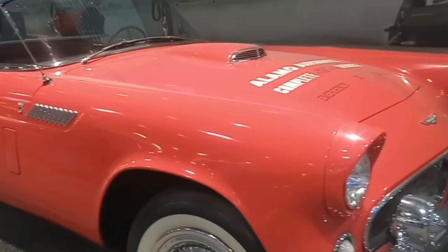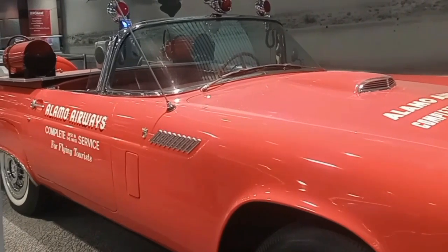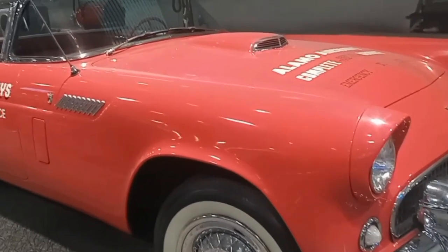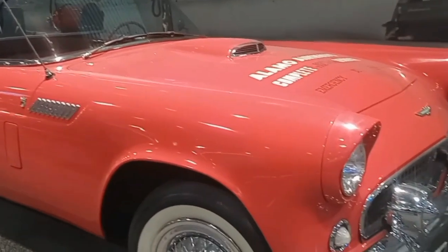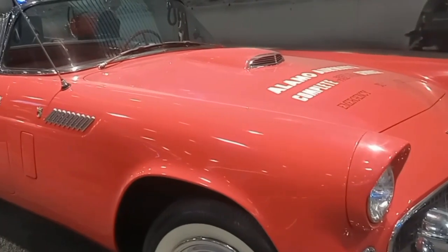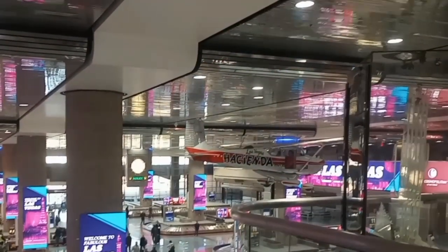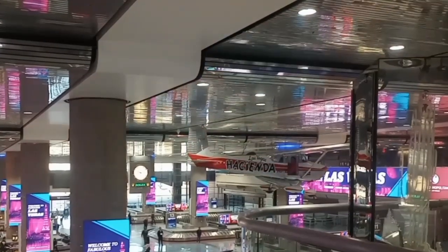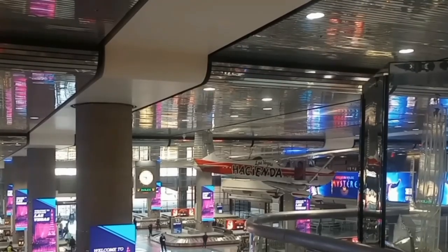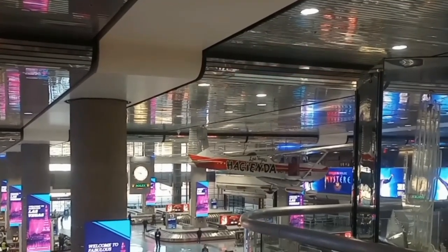Classic car alert here at the airport — it's a Ford Thunderbird. Sweet-looking car. Alamo Airways was a big player back in the '50s here in Las Vegas as far as the airlines go. Take a look at that airplane over there — the Las Vegas Hacienda Hotel. That's what they would fly high-rollers in, back in the day on their little junkets. There's a little two-seater airplane there.